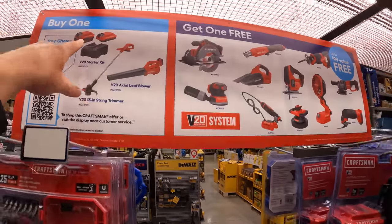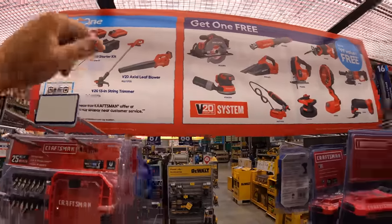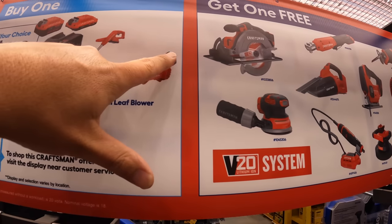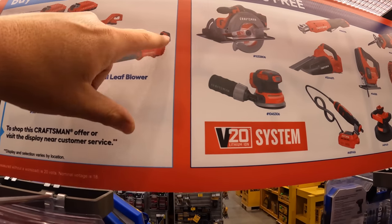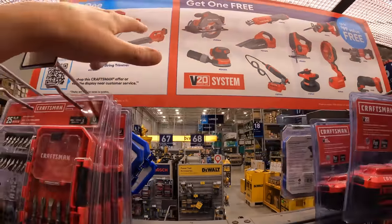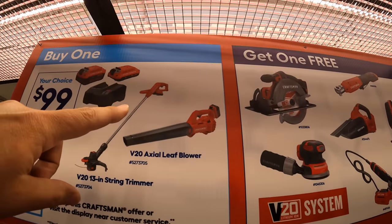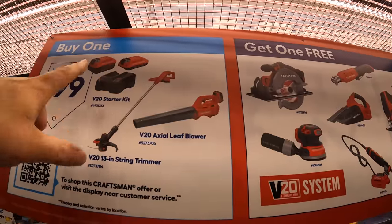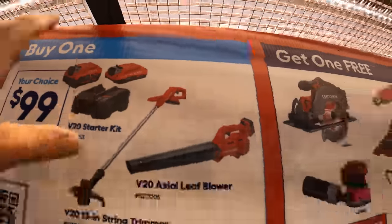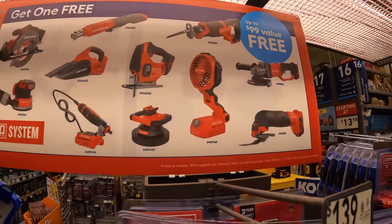Craftsman does have this deal — three kits you can get for $100 and you get a free tool per purchase. The first kit is a blower with a battery and a charger, but it is a slide-on charger — very slow charger. They have a string trimmer with a 2 amp hour battery and that slide-on charger. Or you can get a 4 amp hour and a 2 amp hour battery with a regular charger. Those are $100 each kits and you get to select certain tools with that.